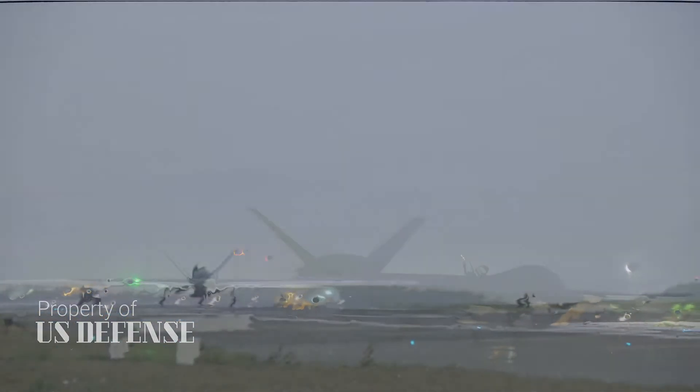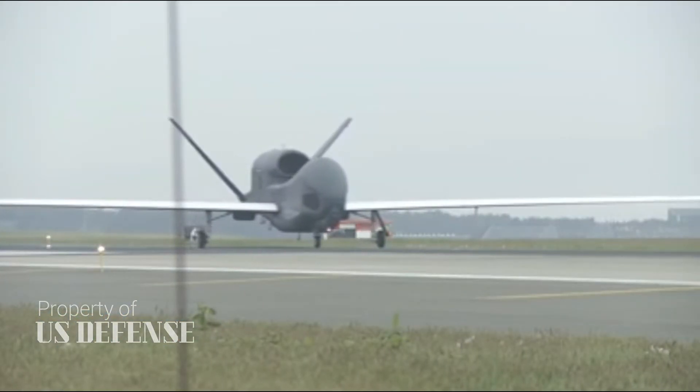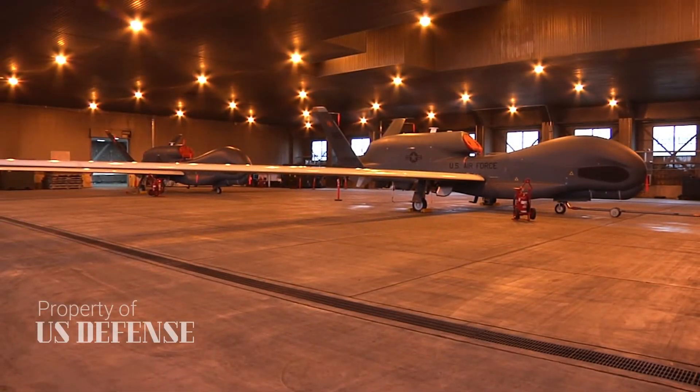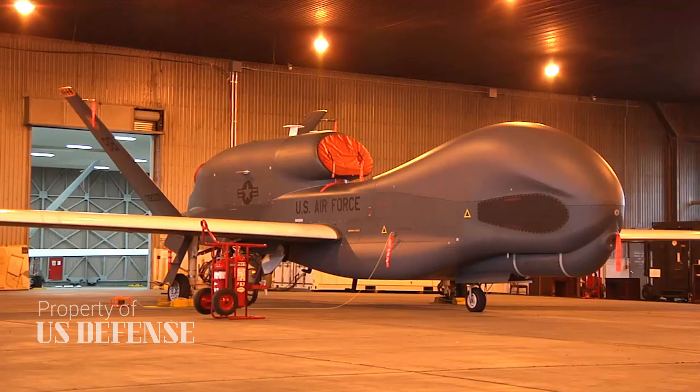Iranian forces claim they used a version of the Buk-M1 road-mobile SAM to shoot down the BAMS-D. The IRGC also possesses Russian-made S-300 air defense systems.